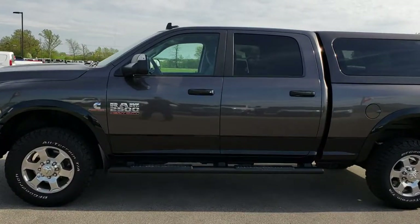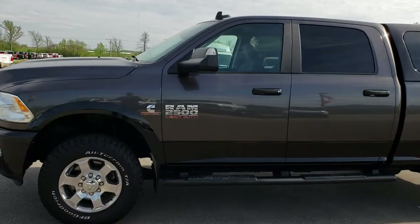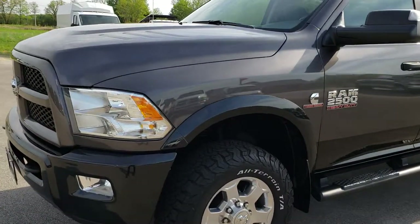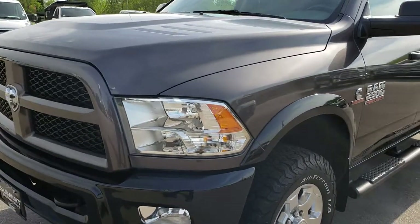This is stock number AT102A. We are here at Summit Automotive in Fond du Lac, Wisconsin — your new and used heavy duty truck headquarters. Remember, we're the guys with the trucks on 41.